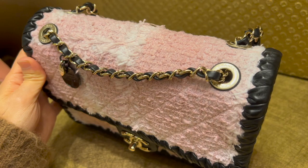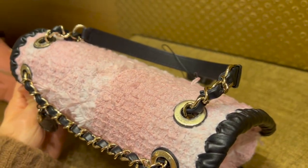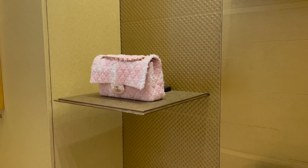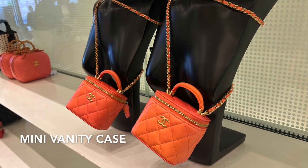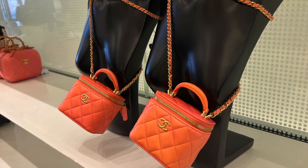I'm not sure about this tweed mini — as you can see, the tweed is already frayed. There's also another tweed classic flap here. Let me show you all the mini vanity cases. They have this mini vanity case in orange-red with a top handle.